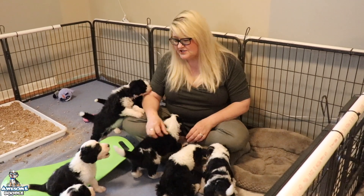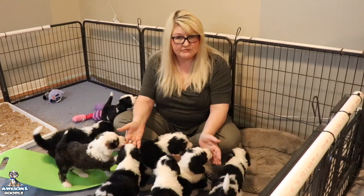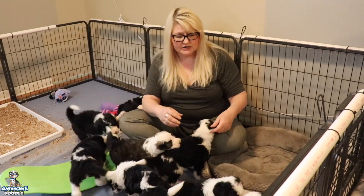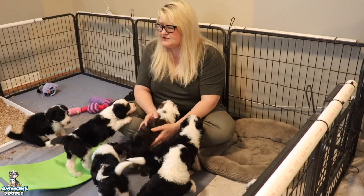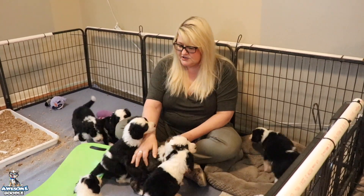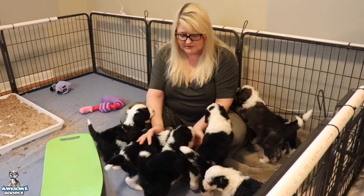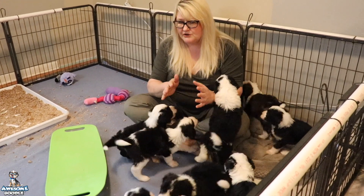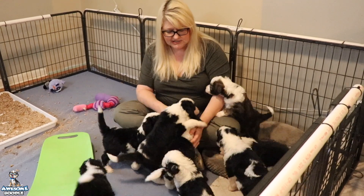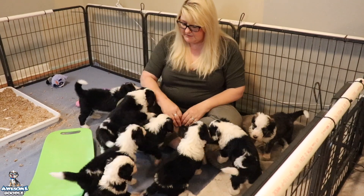They're really starting to show their personalities now. It's nice having a smaller litter — for a Sheepadoodle, eight is a smaller litter. Because they don't have to fight for everyone to be able to nurse at mom, you don't have an overly submissive puppy who's been pushed around, or one who's really dominant. They're all just really well-rounded, happy-go-lucky puppies.